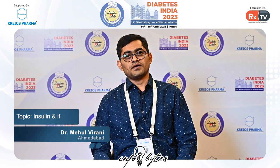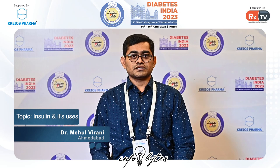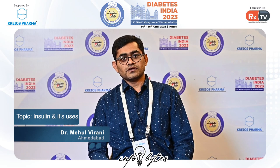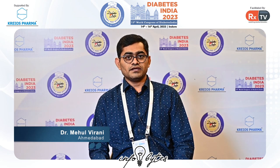Welcome to Infobytes. Today's topic is insulin. Diabetes, like type 1, is absolutely dependent on insulin. In type 2 as well, insulin plays a major role. We innovated insulin in 1921, and there has been a lot of development since then.